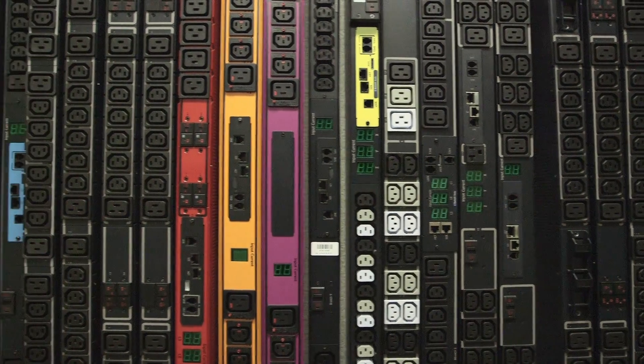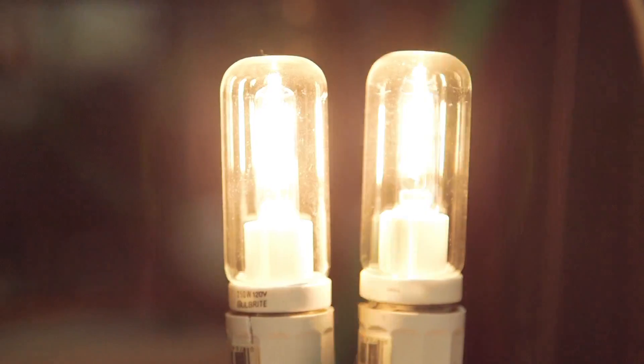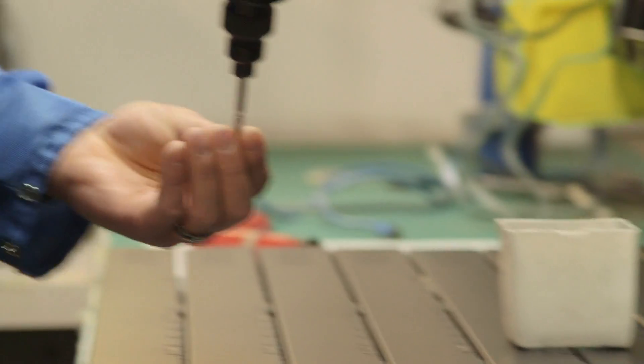Every new PDU design begins in-house. In our prototype and validation lab, designs are tested for reliability, functionality, and safety in order to deliver the highest quality PDU.